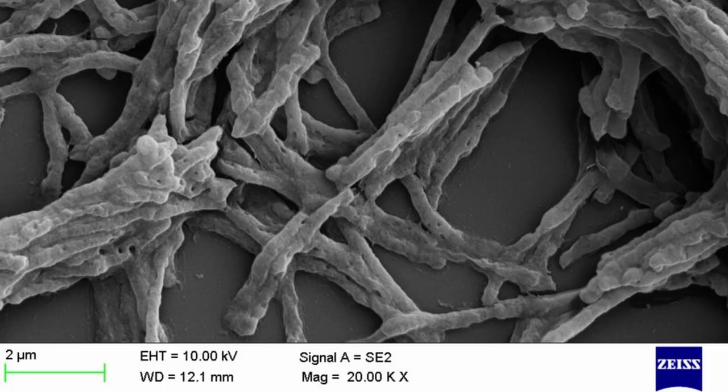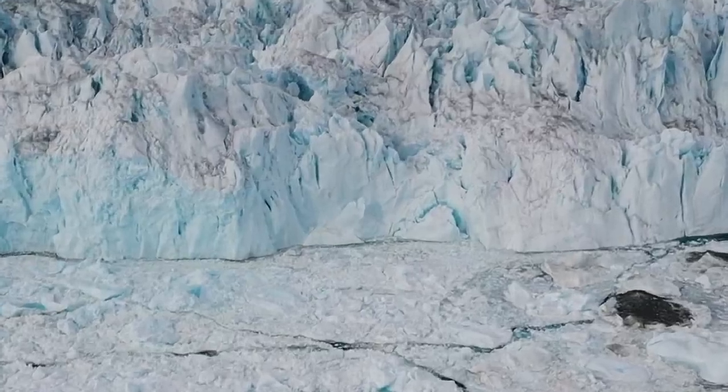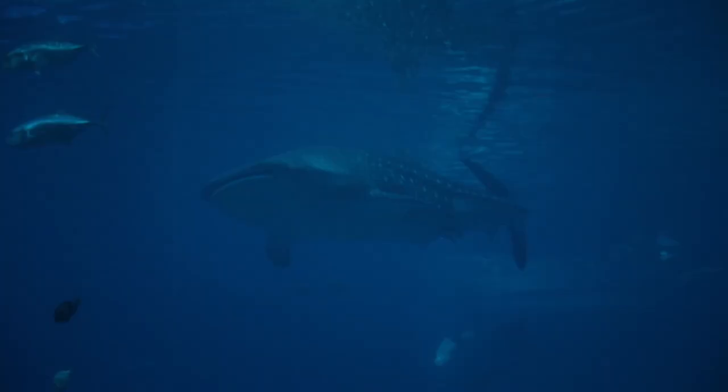Bacteria such as Mycobacterium smegmatis are able to use traces of hydrogen in the air as a source of energy. This isn't all too surprising, considering some bacteria can survive in the most harsh of environments — from Antarctic soil to volcanic craters and even the deep sea. What we didn't know is how such a small microorganism is able to utilize hydrogen as a source of energy.